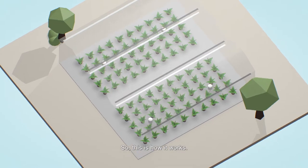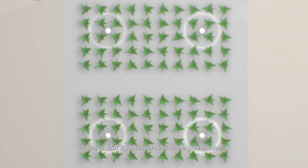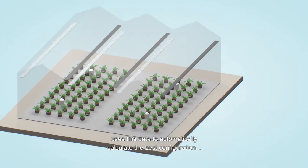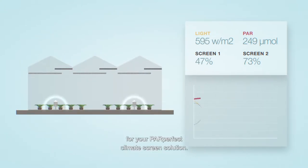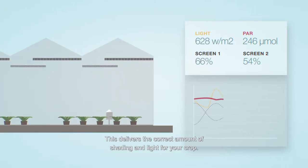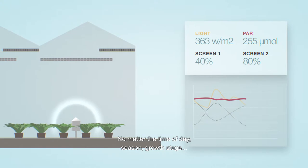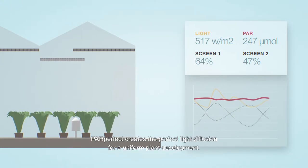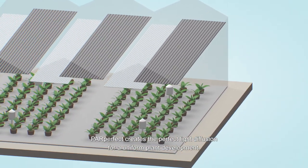So this is how it works. Several PAR light sensors inside the greenhouse measure the amount of natural light. The greenhouse climate computer uses this data to automatically calculate the best configuration for your ParPerfect climate screen solution. This delivers the correct amount of shading and light for your crop — no matter the time of day, season, growth stage, or even if you switch to a completely different crop. ParPerfect creates the perfect light diffusion for uniform plant development.